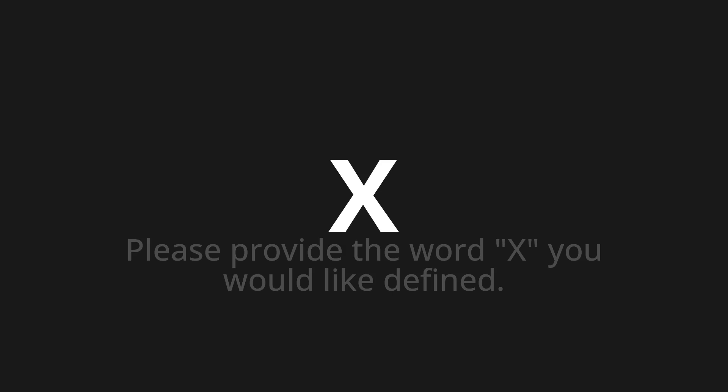Ix. One more time: Ix. Ix. Thank you for joining us on this adventure in pronunciation.